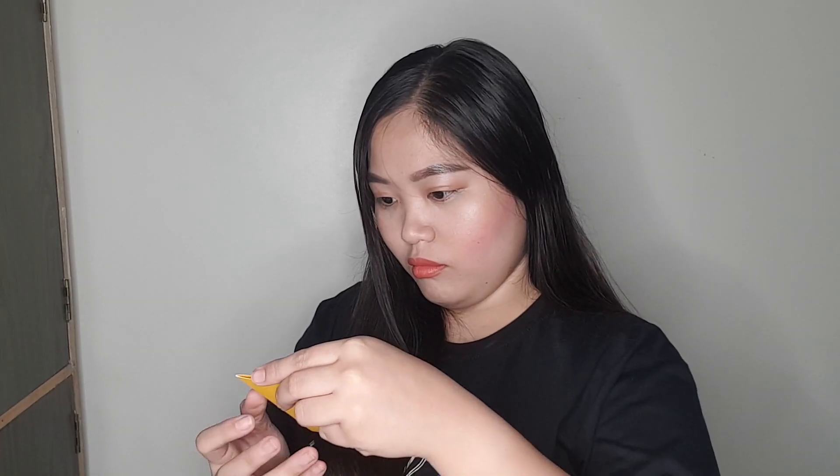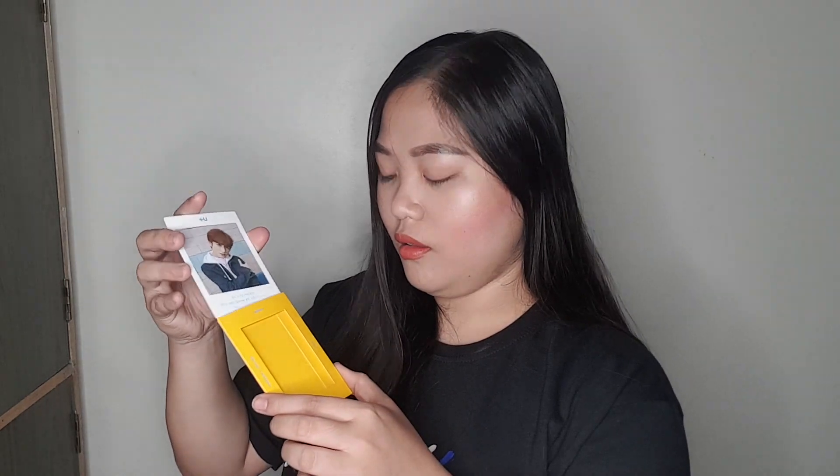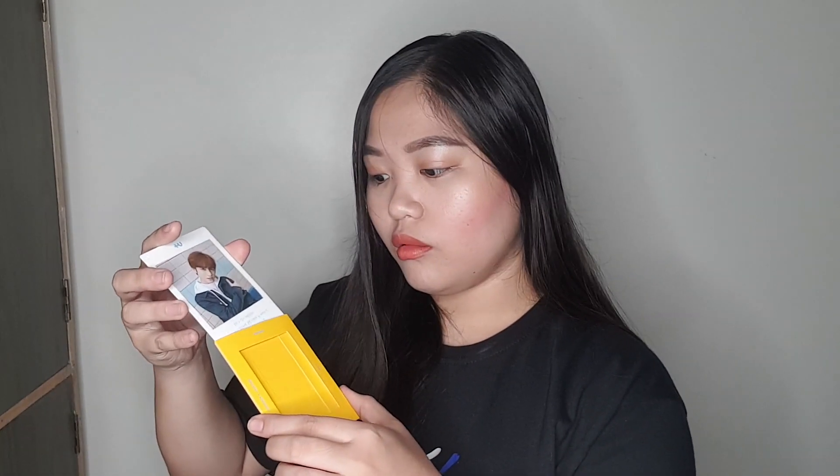And then another one — Beomgyu again! And then this is a container for a postcard, you guys. You just insert it and take it out. And the other side — same thing. Oh my god, ang cool! Nice job, Big Hit.